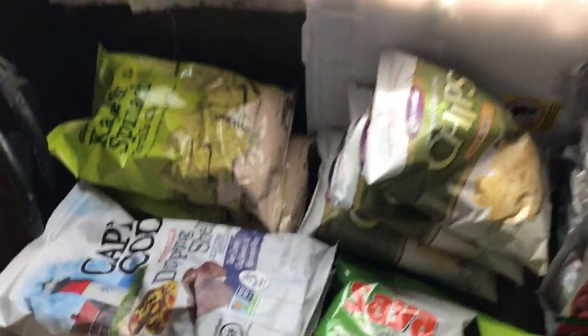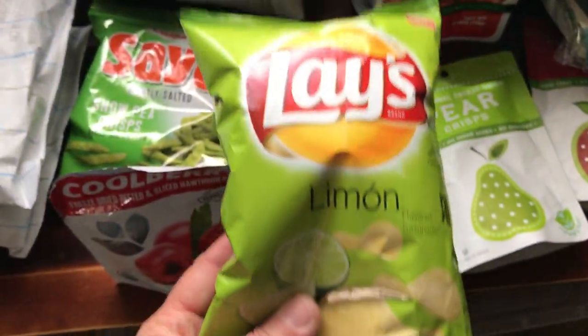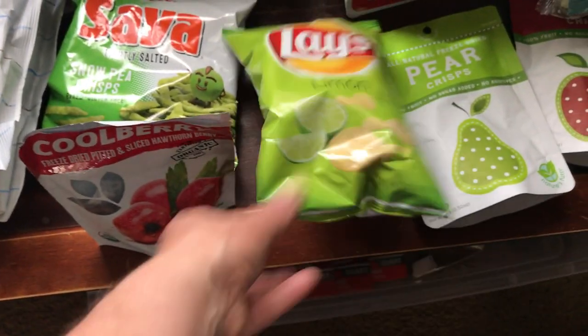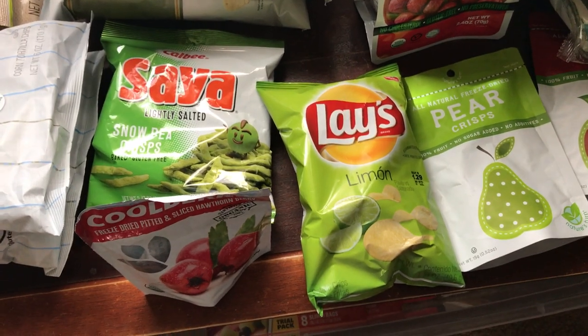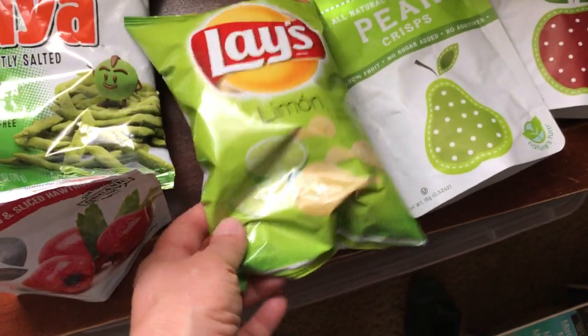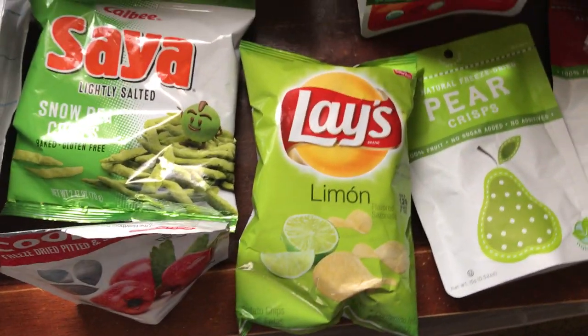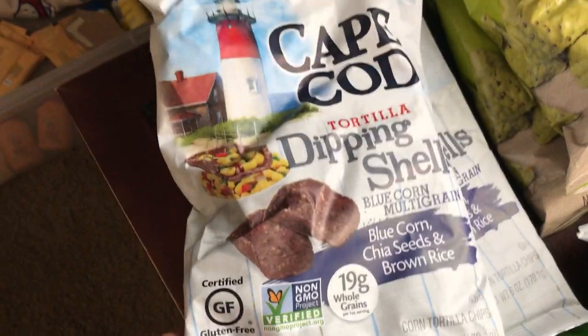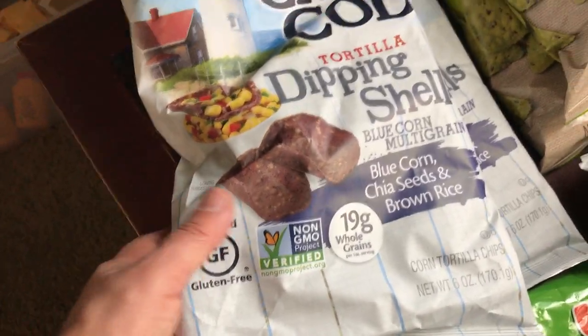You're going to want something with a little salt, something lightweight. The good old standard Lay's potato chips — I used to work at Frito-Lay. I try to eat the organic ones when I can, but honestly they're a great staple. I have these Cape Cod tortilla chips and they're non-GMO and gluten-free.